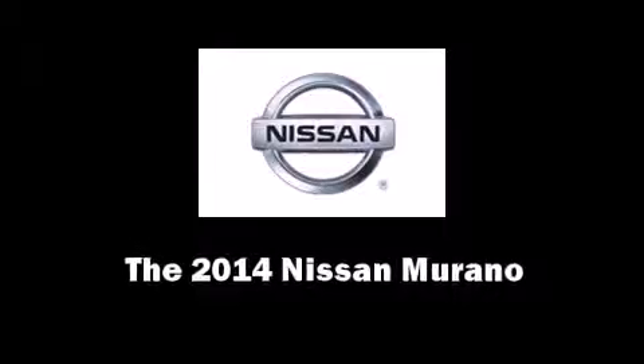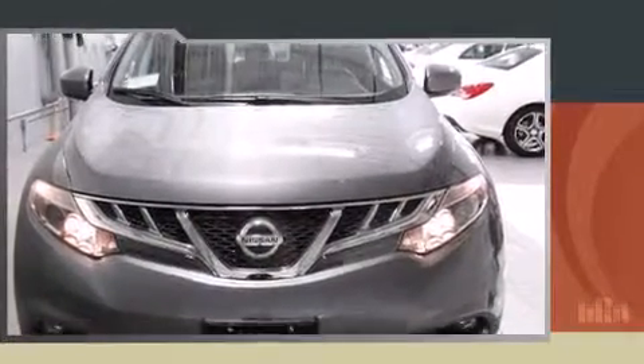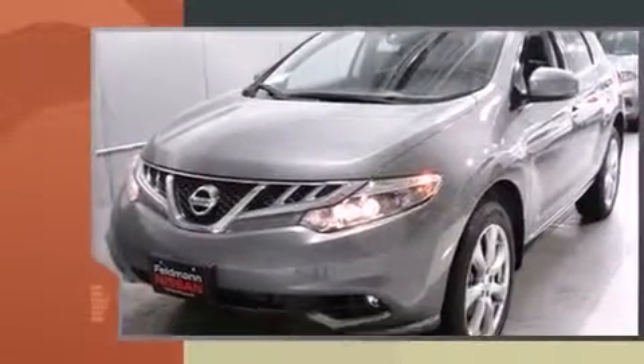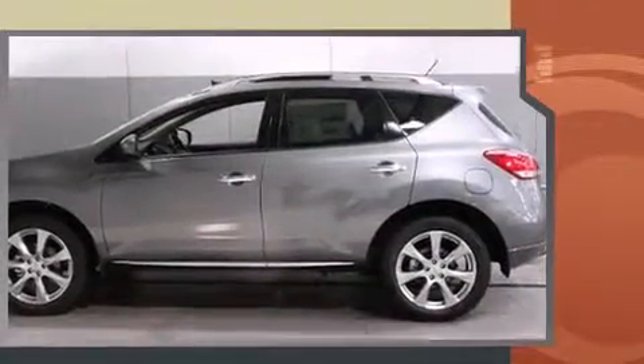Step into the 2014 Nissan Murano. Smooth gear shifts are achieved thanks to the 3.5-liter six-cylinder engine. And for added security, Dynamic Stability Control supplements the drivetrain.